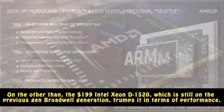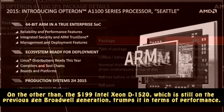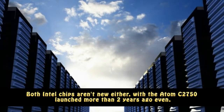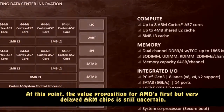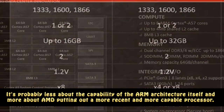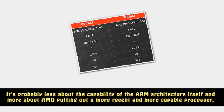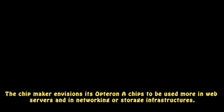On the other hand, the $199 Intel Xeon D-1520, which is still on the previous Broadwell generation, trumps it in terms of performance. Both Intel chips aren't new either, with the Atom C2750 launched more than two years ago. At this point, the value proposition for AMD's first but very delayed ARM chips is still uncertain. It's probably less about the capability of the ARM architecture itself and more about AMD putting out a more recent and more capable processor. The chip maker envisions its Opteron A1100 chips to be used more in web servers and in networking or storage infrastructures.